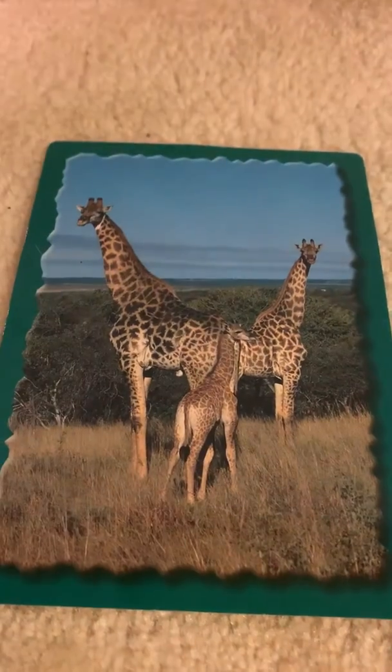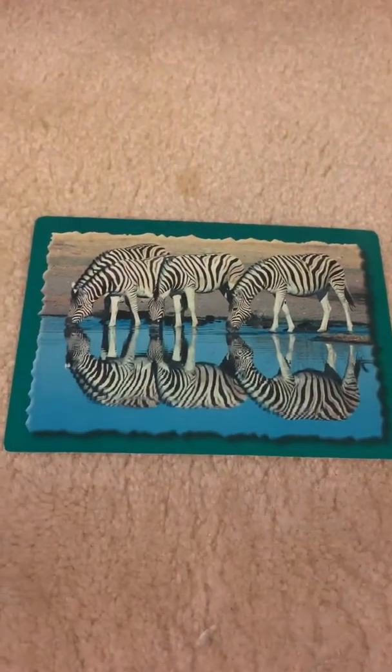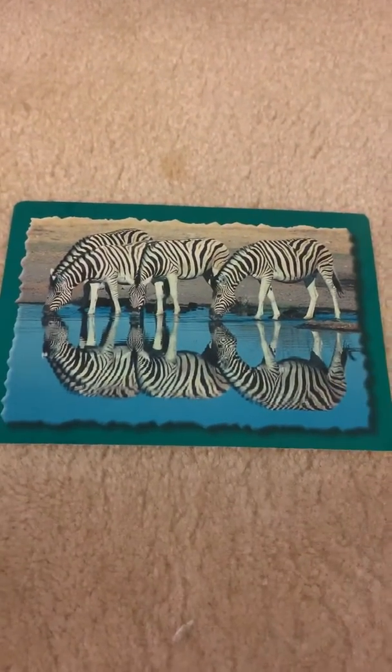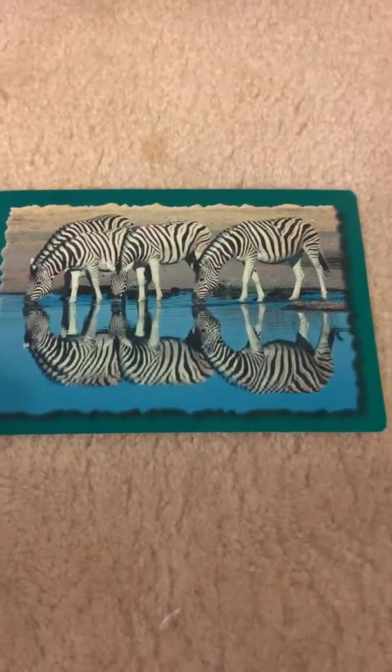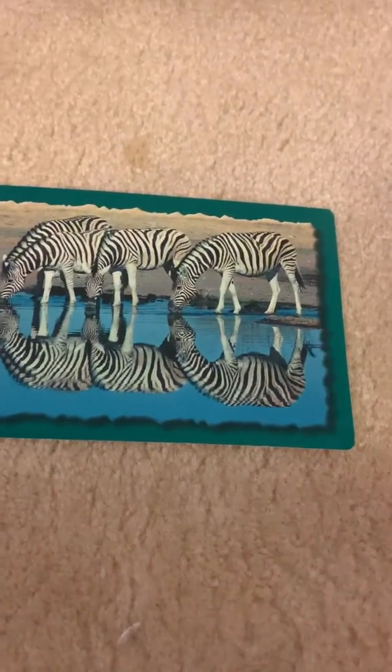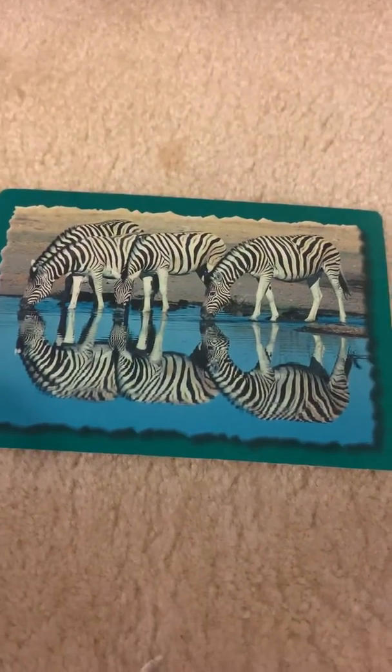Now to some facts about the zebra. In this picture, the zebra is drinking water. And the zebra has stripes. The cool thing about the stripes is that a zebra's stripe pattern is not like another's.